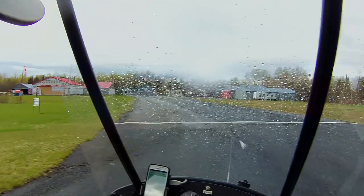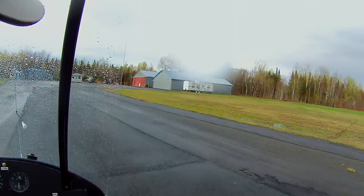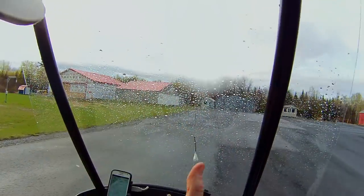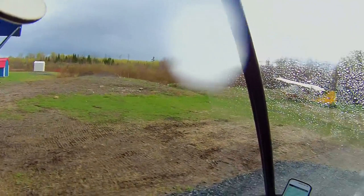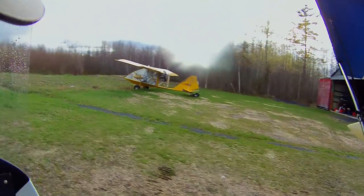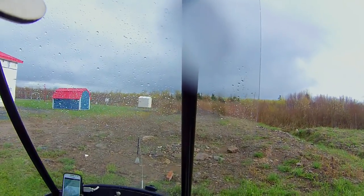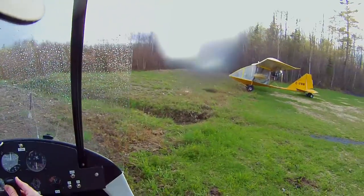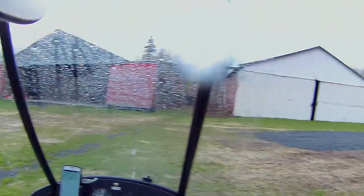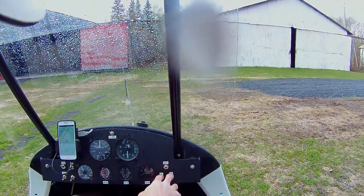I'd wave to the camera and look into it and say, hey, see you later and stuff, but I guess I can't do that because I'm ahead. Thanks for watching, we'll catch you next time. I love this new nose wheel. Let's go.